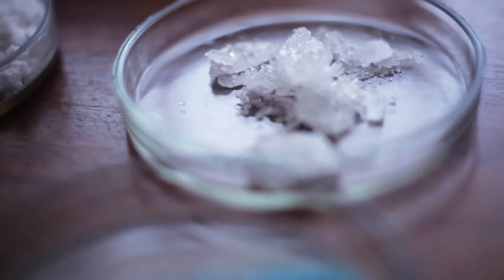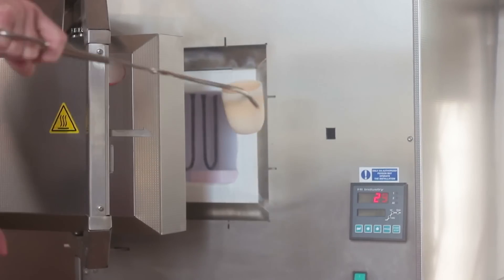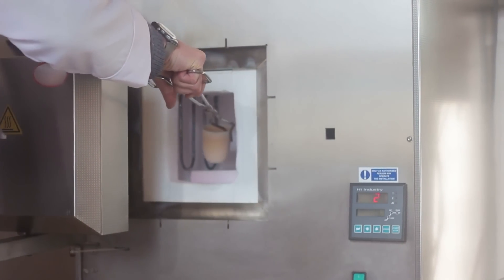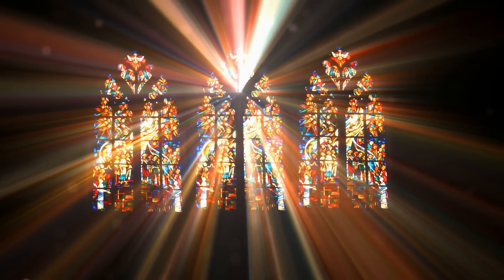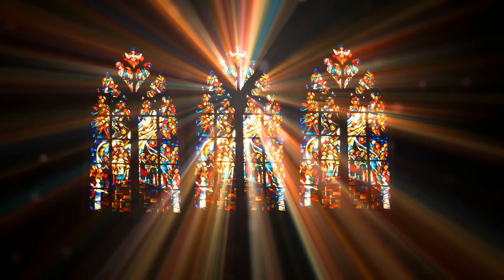Sometimes material science seems to me like alchemy. How could the red and blue color in stained windows of churches be coming from tiny nuggets of yellow gold stuck inside the glass? Materials aren't always what they seem.